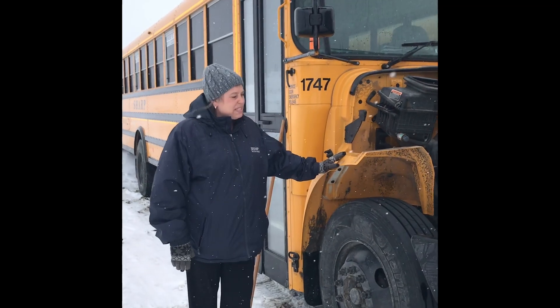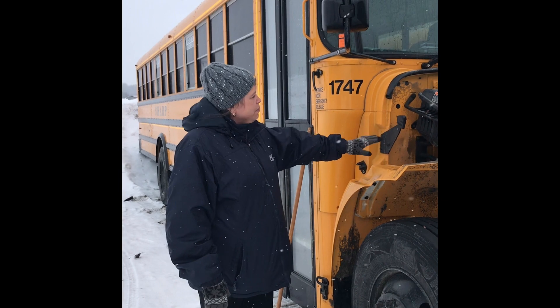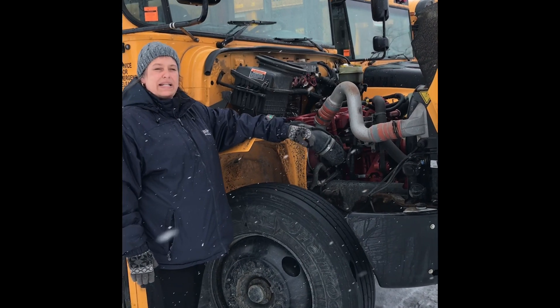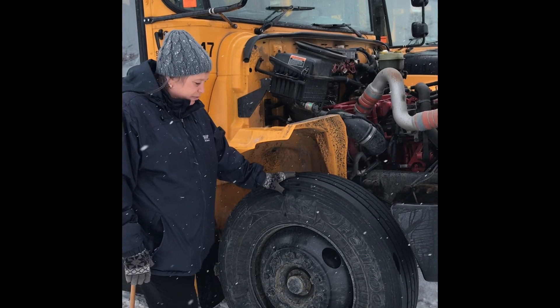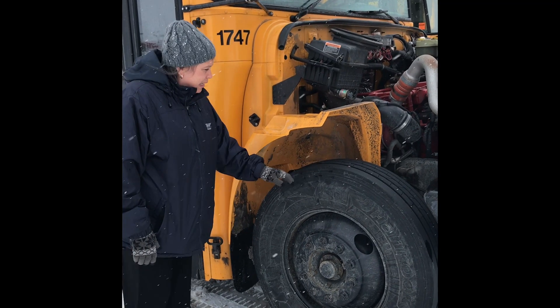Some things to keep in mind when checking your bus in the morning: make sure that you do have windshield wipers and check the inside to make sure you have plenty of wiper fluid. Also check your tires — make sure they are properly inflated by having a look and listening for anything that might be leaking.